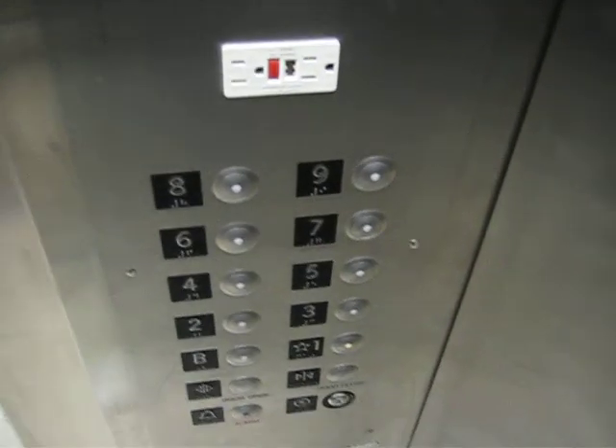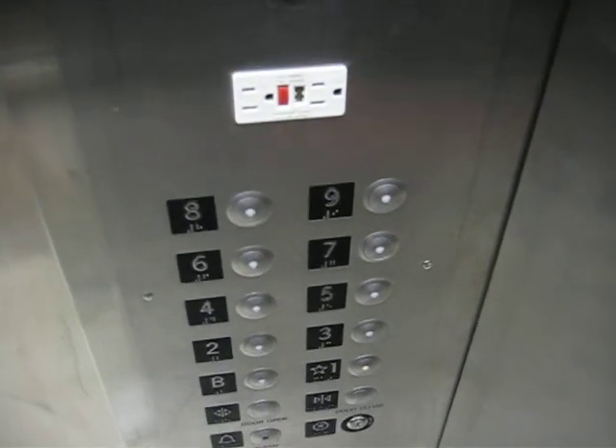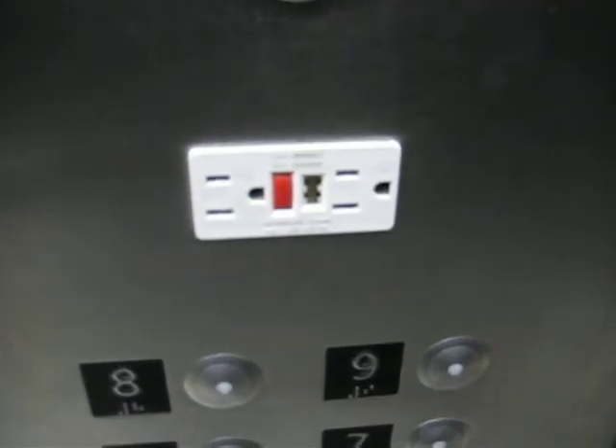These are Epco Survivor Plus textures — Survivor 2, maybe. I can't remember exactly what they're called. But interestingly, this elevator also has an electrical outlet in it. These are the only elevators I've seen that have power outlets in them.